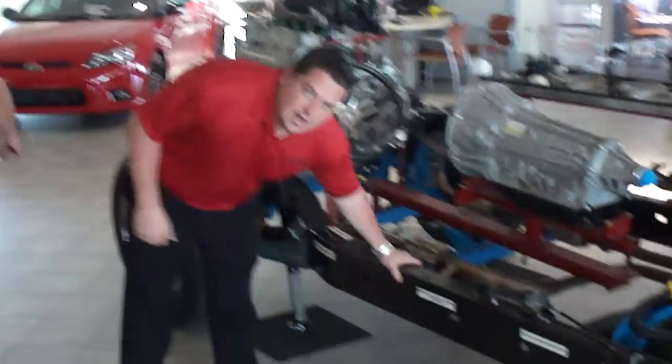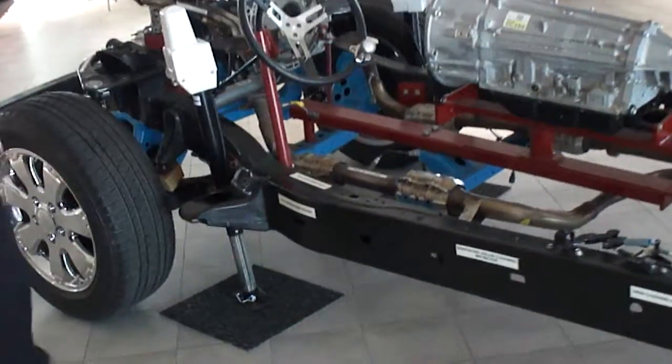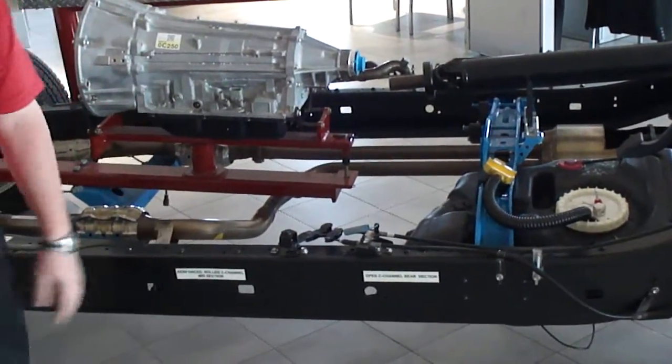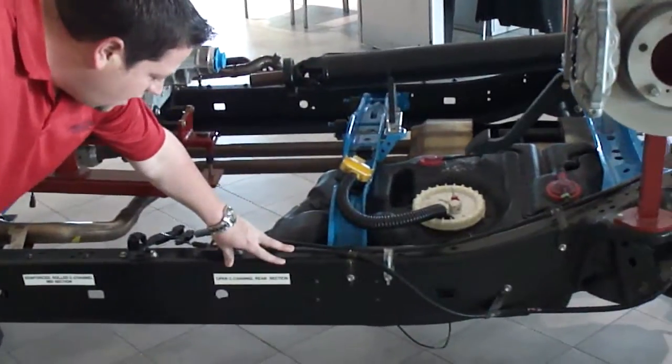As you can see, we have the TripleTech frame. The TripleTech frame includes a full box front section frame, which covers basically underneath the engine. Then you have a reinforced rolled C-channel, which is the midsection — where, of course, the cab of the vehicle sits. Then you have the open C-channel rear section that goes all the way to the back of the vehicle.